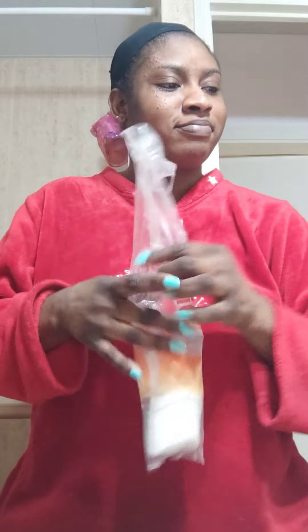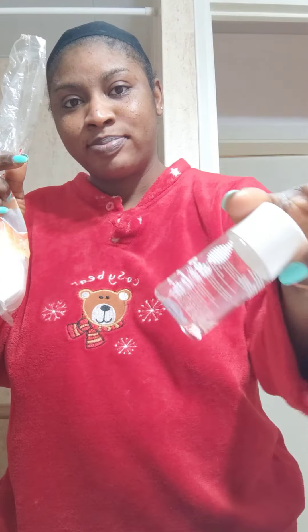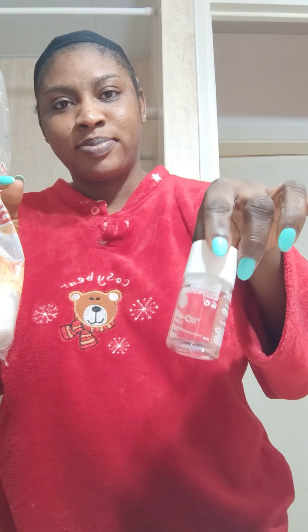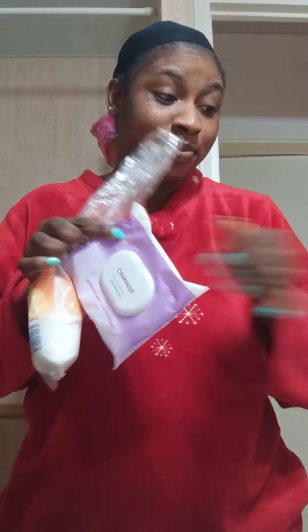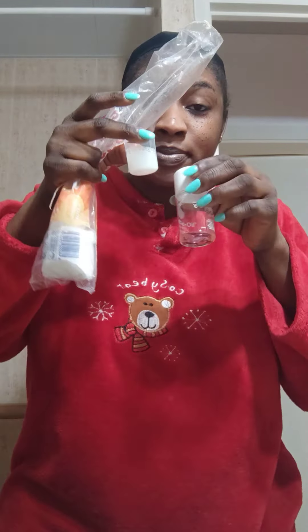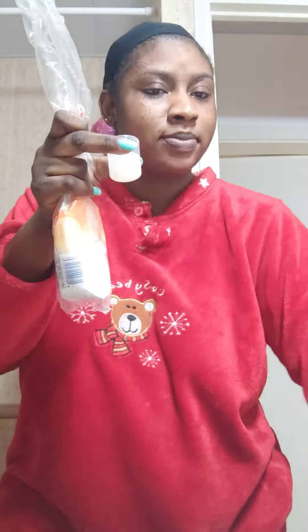So guys, here is my night routine. I'm showing you what I applied on my face before going to bed. We are using goat milk together with cotton wool and my bio oil to clean my face. I'm in my PJs right now, as you can see, preparing to go to bed.